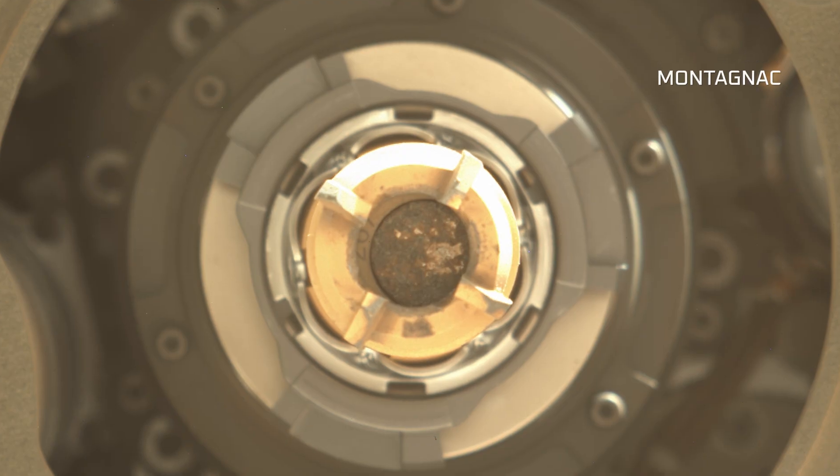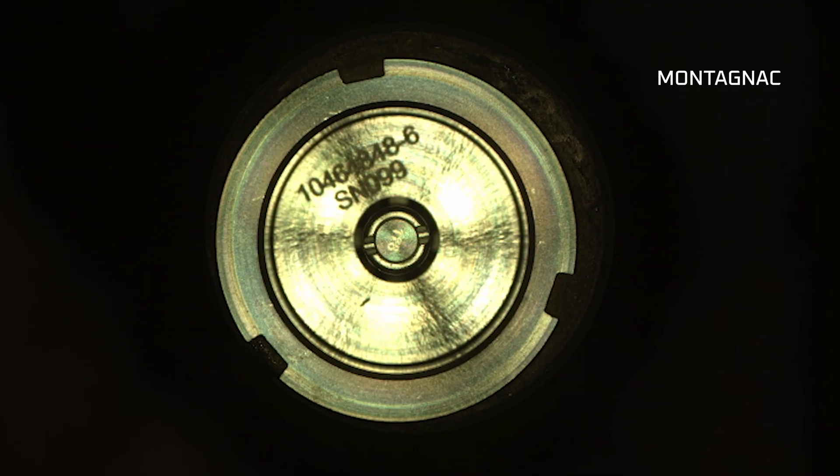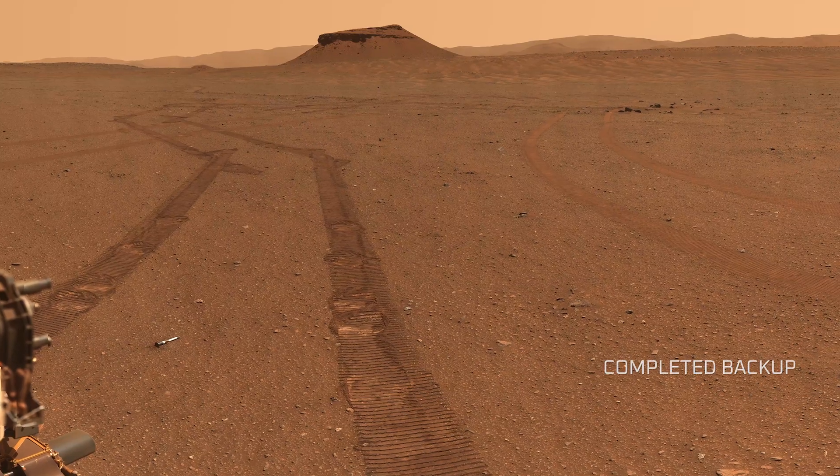Montagnac was drilled and sealed in the same saw, and the sample is slightly larger, so that is the sample that we kept on board the rover, whereas we placed the Montagnac sample in our three-fork sample depot.